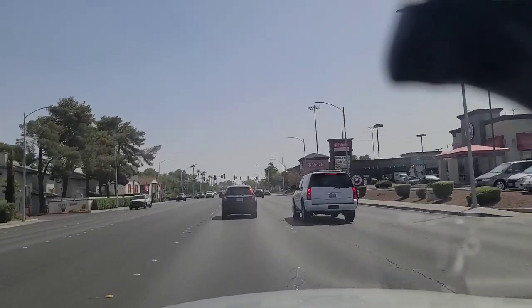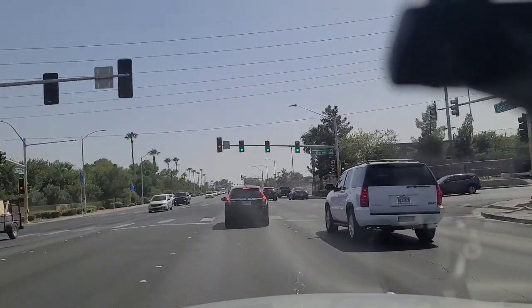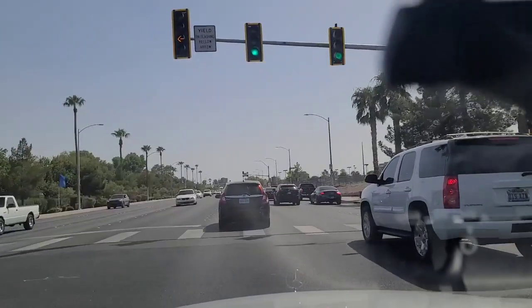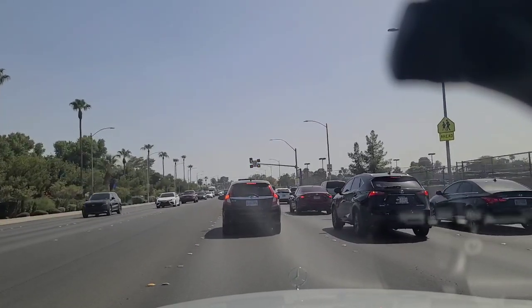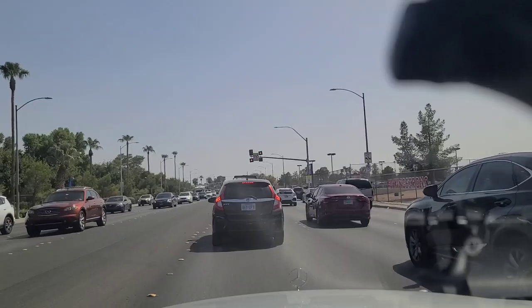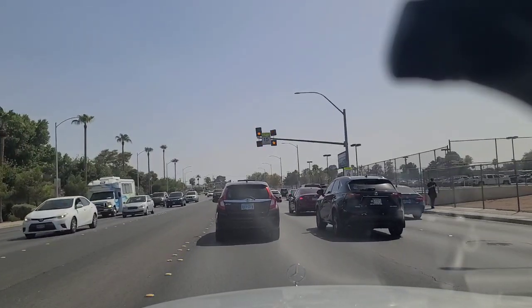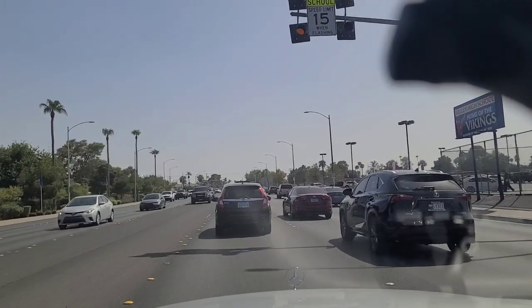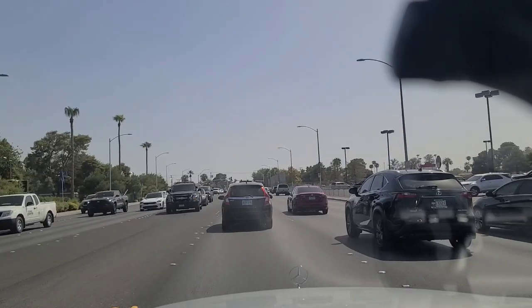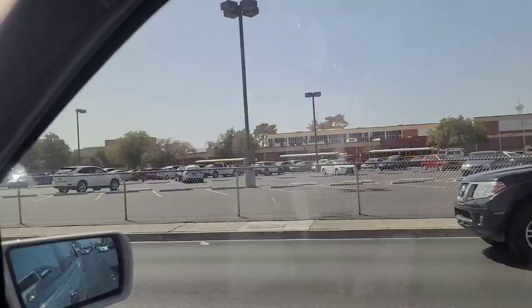As we continue southbound here on Eastern, approaching a school zone. I hate sounding like one of those old fogies, but a school zone on such a major thoroughfare — people in this town just do not drive very well at all. Looks like a security vehicle of some sort up there on the left. Speed limit is 15 here in the school zone. I think this is home of the Vikings — looks like a high school, but I'm not sure which one.